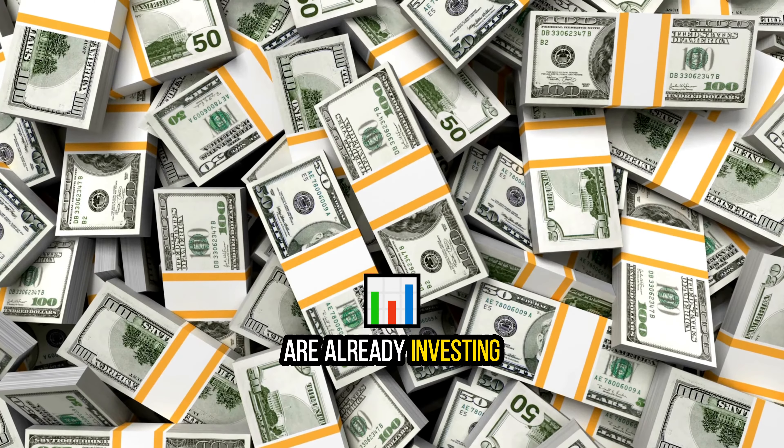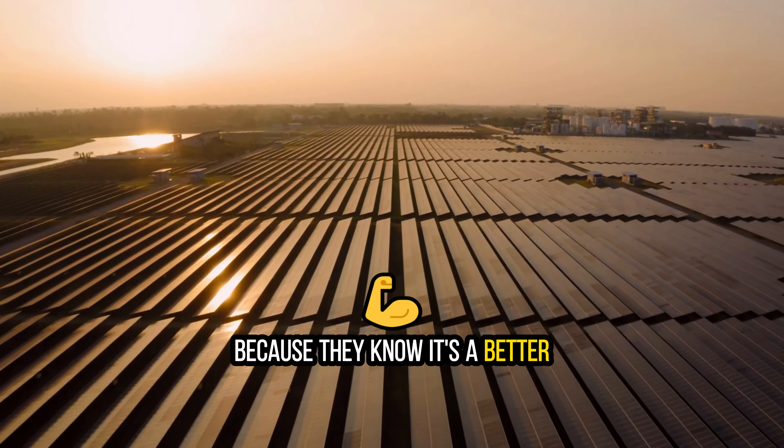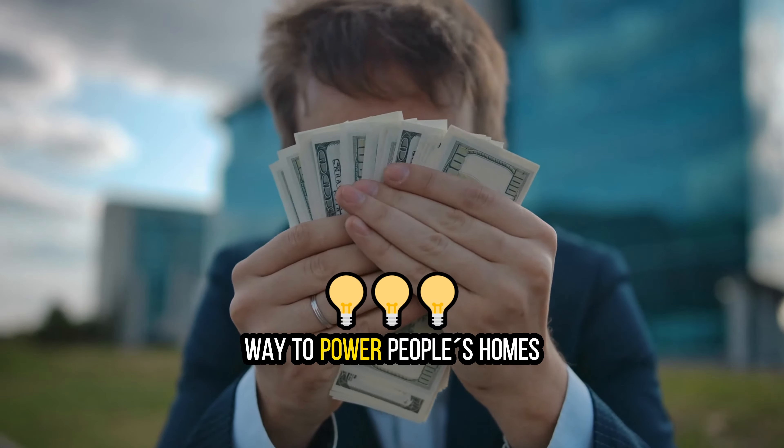The utility companies are already investing hundreds of millions of dollars into solar farms because they know it's a better and more affordable way to power people's homes.